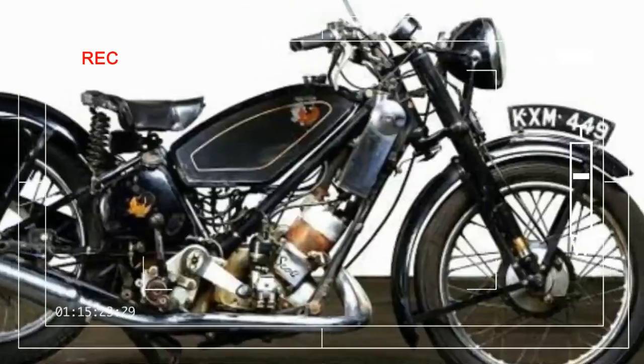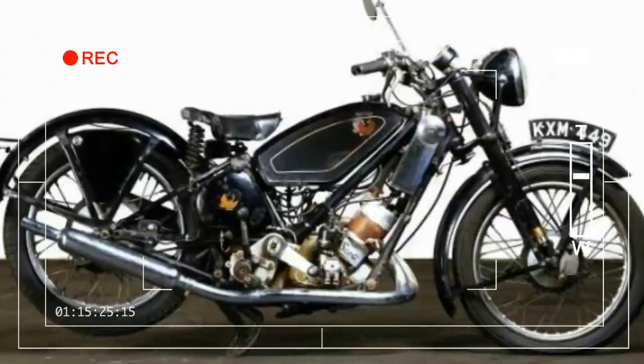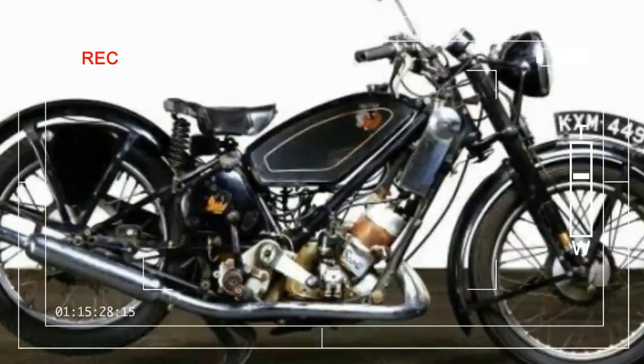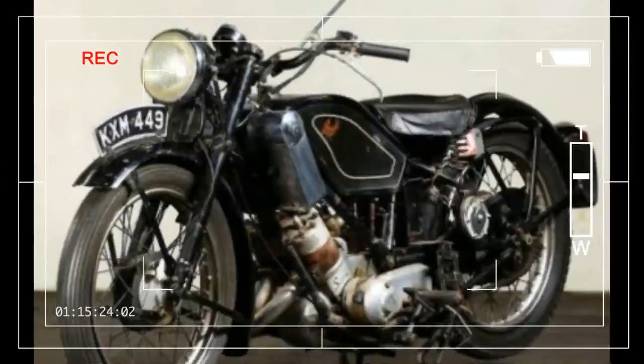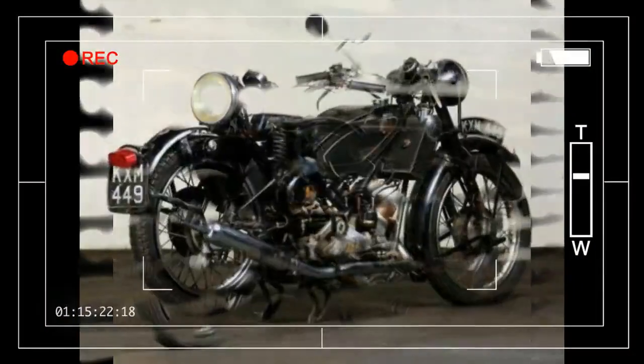During the 1920s and 30s, Scott built 496cc and 596cc twins, first air-cooled then liquid-cooled. The improved 648cc engine was first offered to the public in 1931. The speedo reads in mph and the odometer insert shows less than 3,000 original miles.